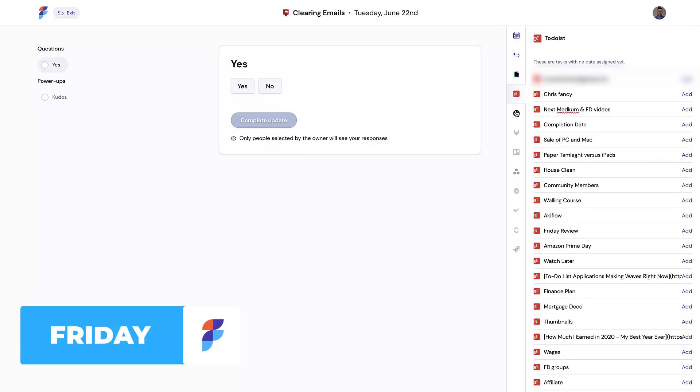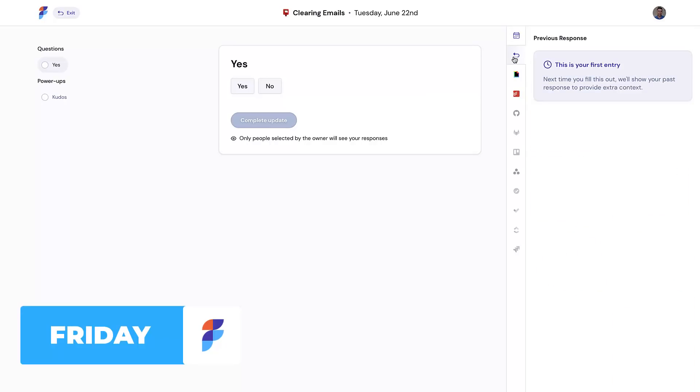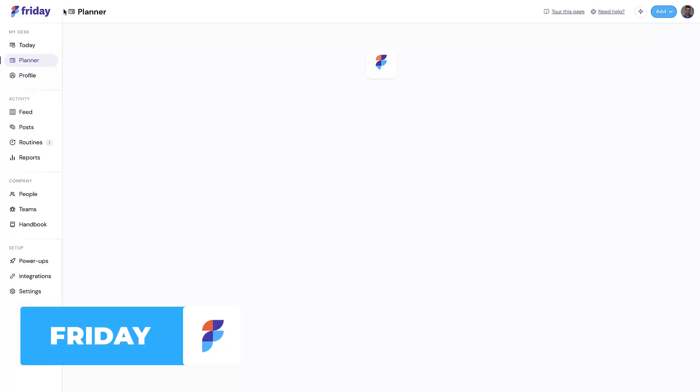Friday is free for solo use, and they have a pro plan for team members at $6 per person per month, which could be a good starting hub if you're using it for team tasks.